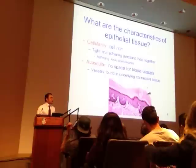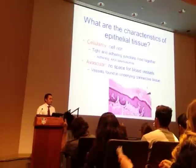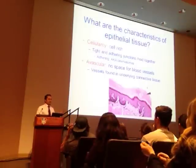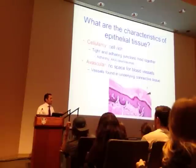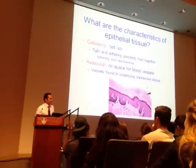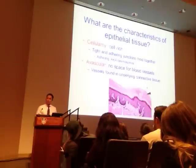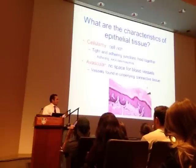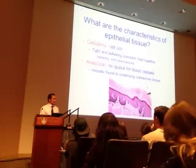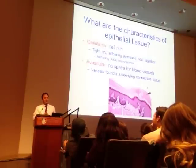In children, the vomiting reflex is usually a little more aggressive than in adults. It seems like whenever a kid gets sick—I'm not feeling so hot, Dad—there's barely any warning. With adults, we have a bit more feedback that something's about to happen, so we can excuse ourselves. Make sure you turn off the mic.